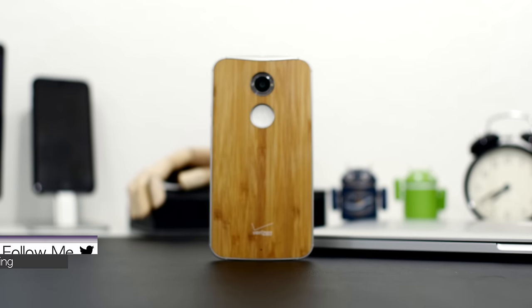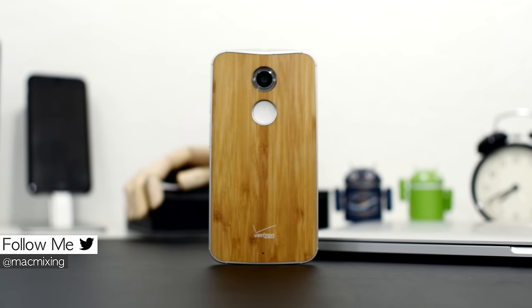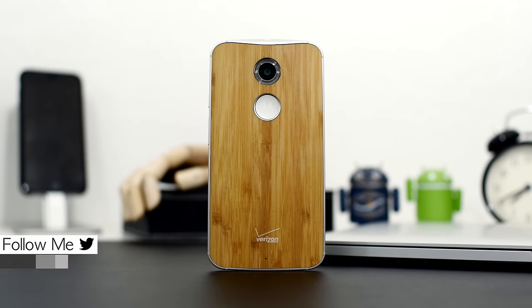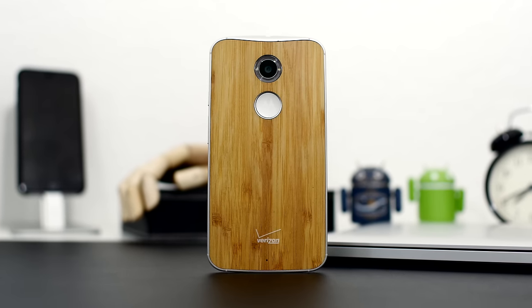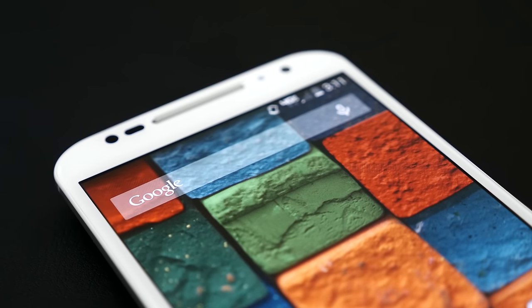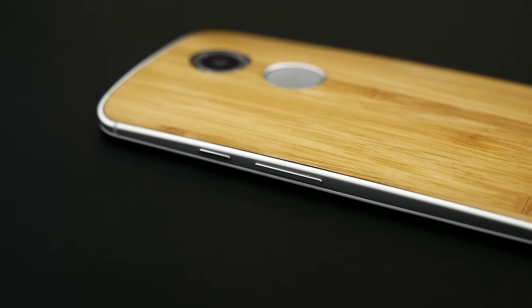When Motorola announced its revised Moto X, I was pretty excited. I loved most everything about the first generation, and in fact I had used it as a daily driver for quite some time. This year, Motorola has made a few big changes with the second generation, but are they enough to hold your attention?